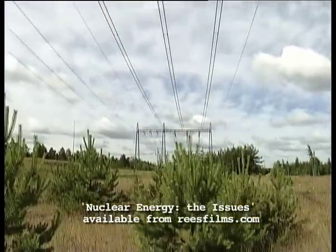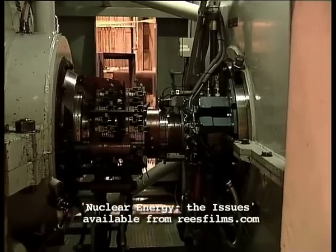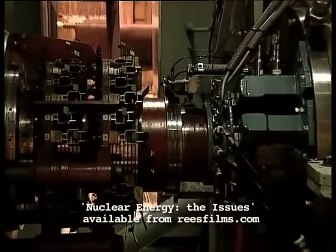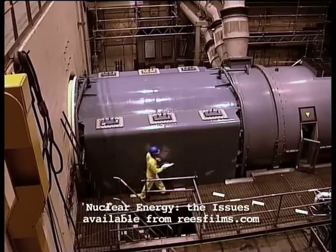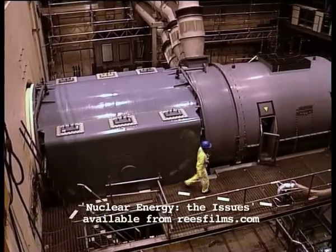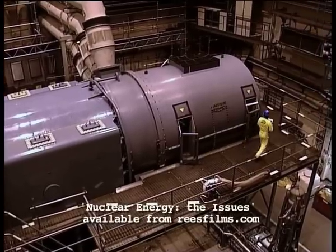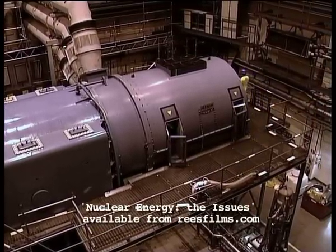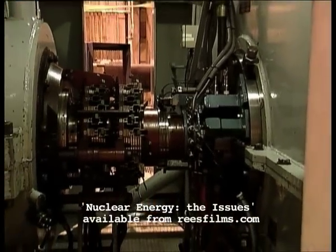The principle of making electricity is simple. Spin a conductor, like copper wire, through a magnetic field and a current flows through the wire. That's all that's really going on in these massive generators. You just need something to spin the coil of wires, and in most power stations that something is steam. But the rotating parts of this generator weigh tons.